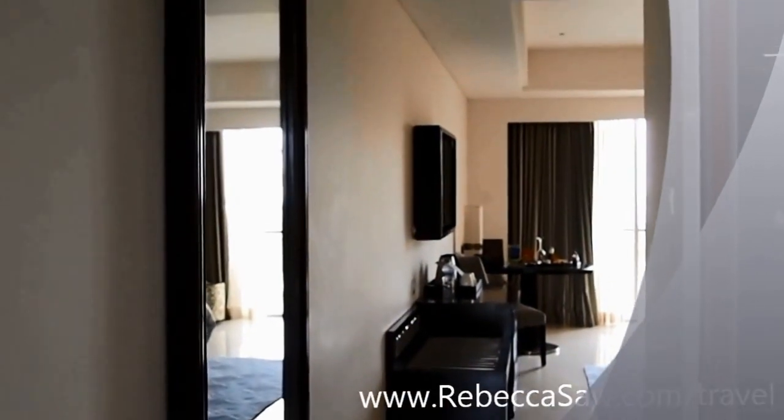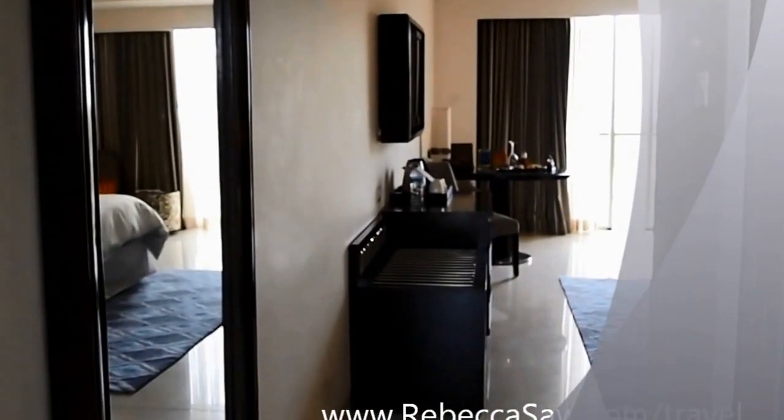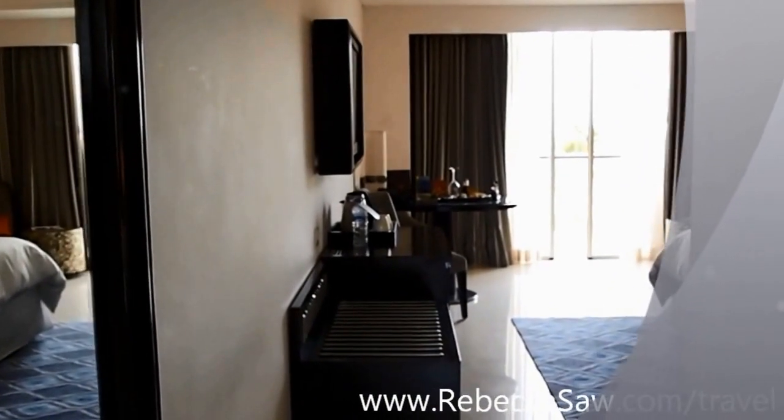Hi, I'm here at Sheraton Kuta in Bali. Just checked in, and as usual, I'm doing the video for the room.